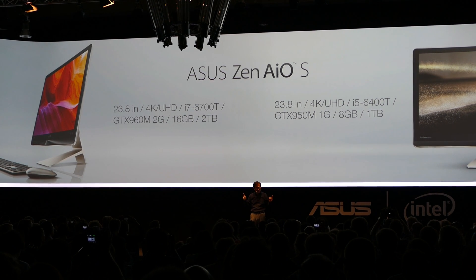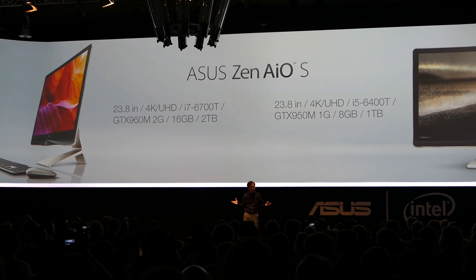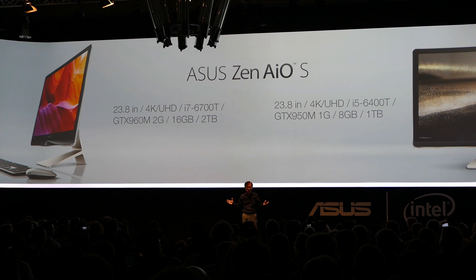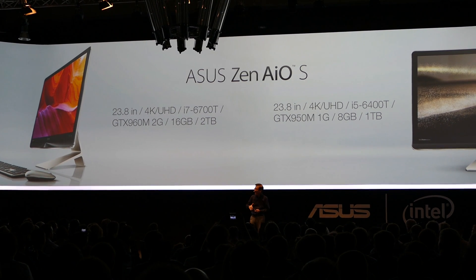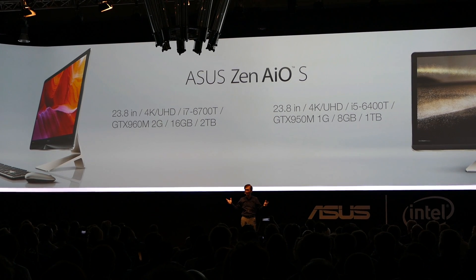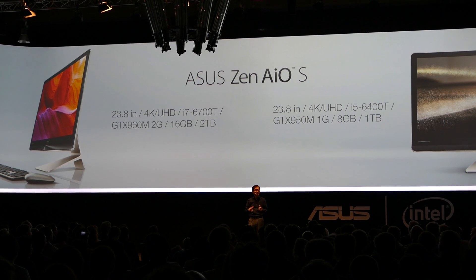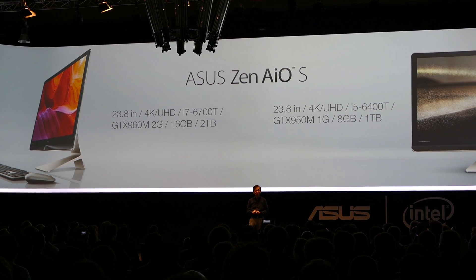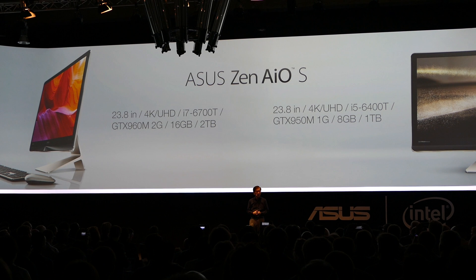It is available in two different models, both with a stunning 23.8-inch 4K UHD display. The flagship ZenAiO with Intel Core i7, NVIDIA GTX 960M, 16 gigabytes of RAM, and 2 terabytes of hard drive — one of the most powerful features of the flagship system.